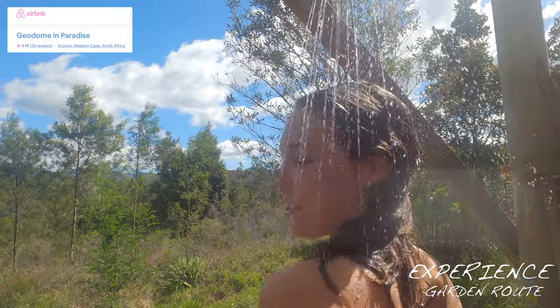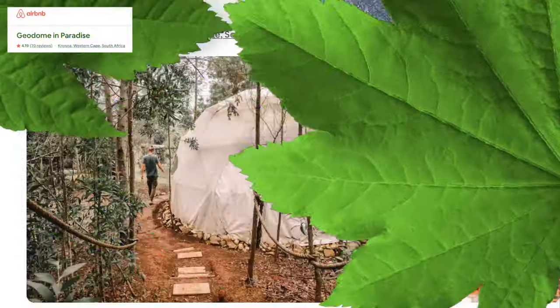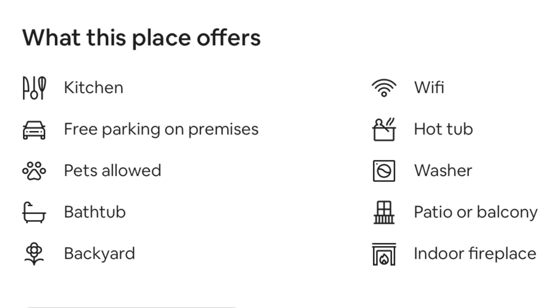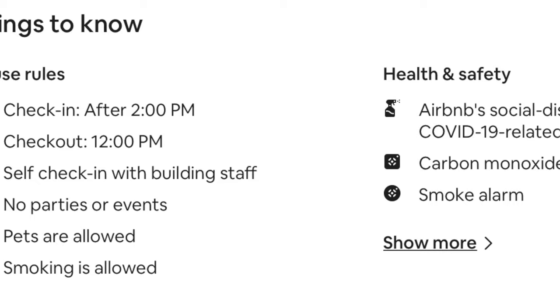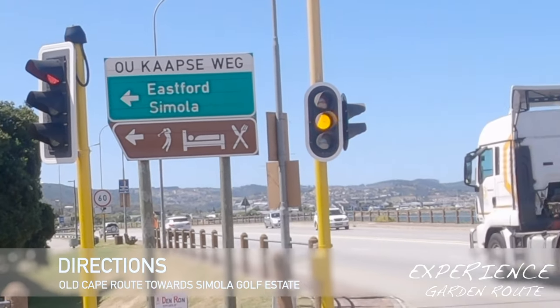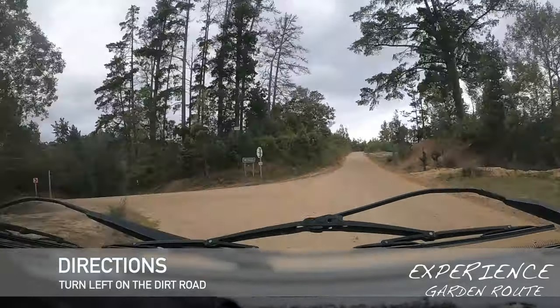Geodome in Paradise is magical. Geodome in Paradise is beautiful.